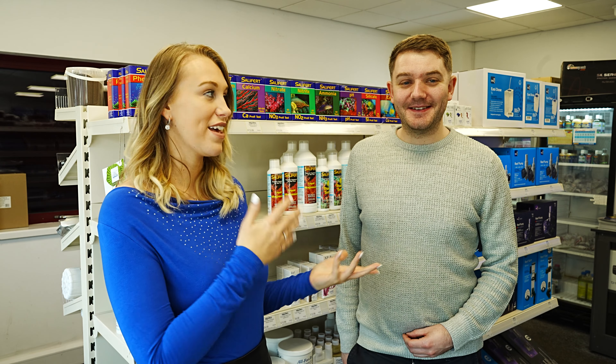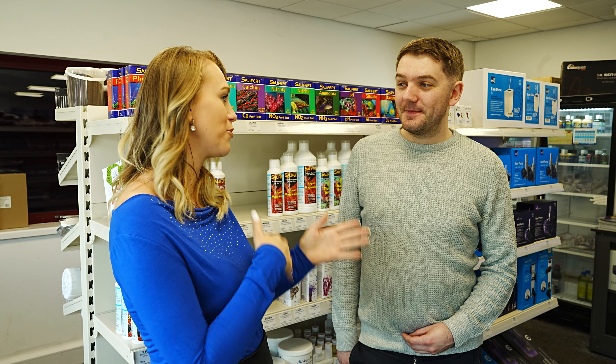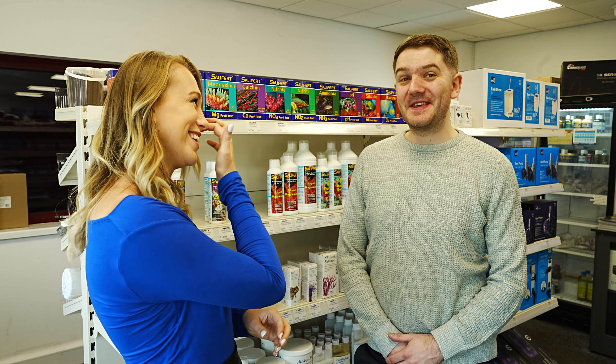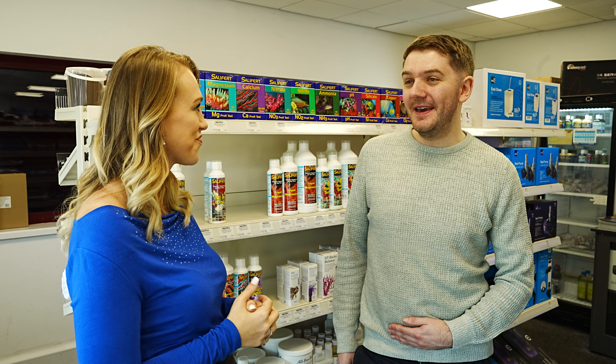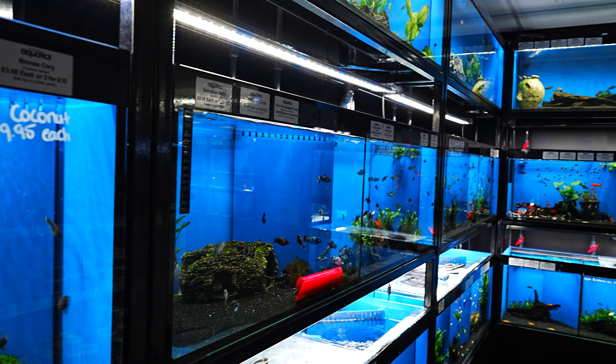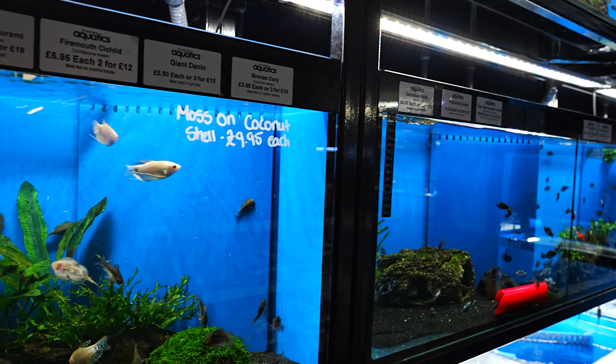We're here today at Finest with Adam, the owner of Finest Aquatics. Adam, do you want to tell us how you started out in the hobby and where you are now? Absolutely. So it's been about 12 years. I was 30 this year, so I started quite young in the hobby. I used to keep freshwater fish — I know a lot of people start that way — and then I moved on to saltwater, mainly fish only. Marine fish is kind of my thing. What age were you when you started saltwater? I started saltwater at 17. I also had a weekend job working alongside Mike, so we were in the shop serving customers with saltwater fish as well.